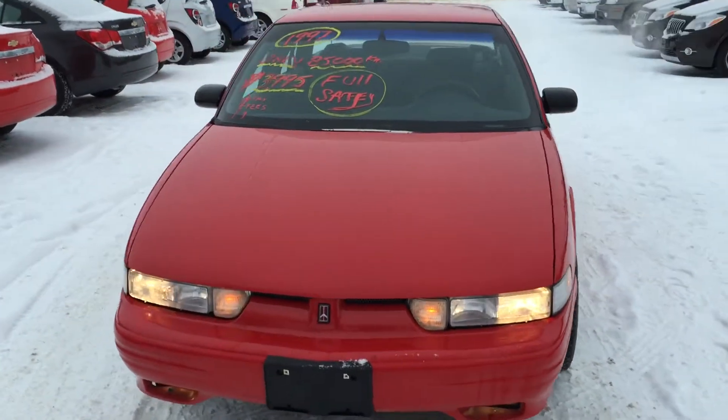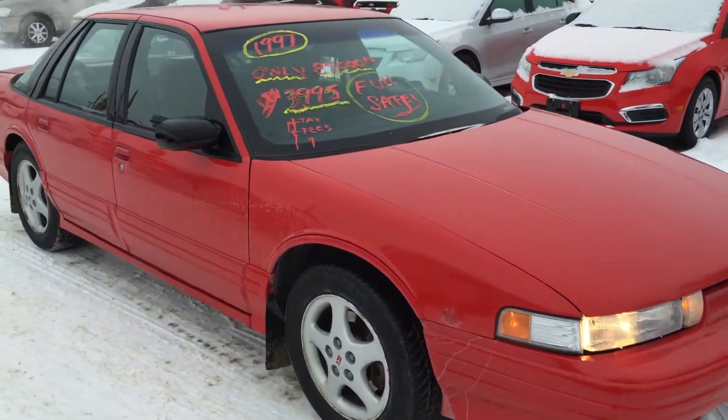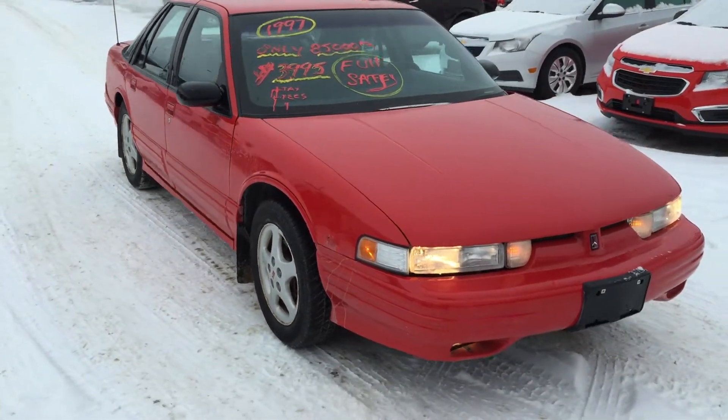Hello YouTube, hello Facebook. Kylie here at Murray GM in Palm, Manitoba, doing a video walk around for you. This time it's on this beautiful mint 1997 Oldsmobile Cutlass Supreme SL.